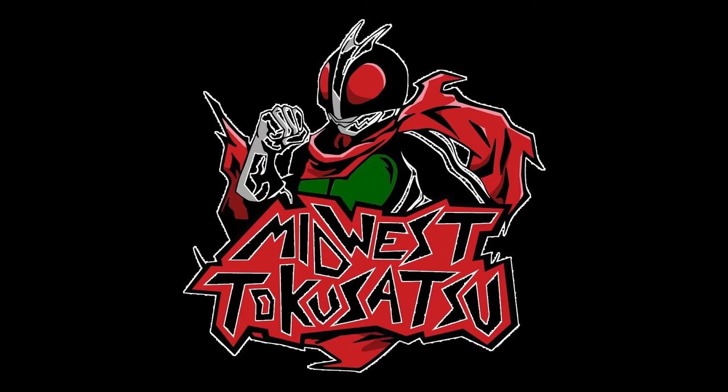What's going on guys, Midwest Tokusatsu here and we've got some news to break down today, mostly in the realm of Power Rangers but there's also a little bit of Ultraman, a little bit of Super Sentai, and just a little bit of Kamen Rider.